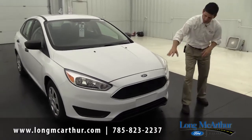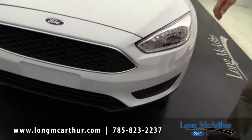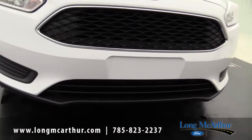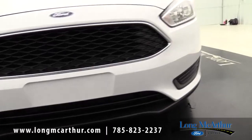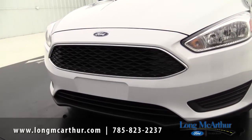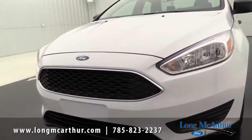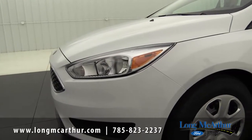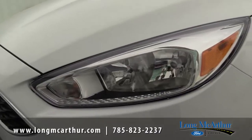Starting at the front of the vehicle, you have body-colored bumpers — in this case, white — all the way around, which really dresses it up. There is a little bit of black on the bottom part of the bumpers, which differentiates the S from the SE and Titanium. Your grille is a black painted grille with a chrome surround, so even on the S model you get a little chrome to dress it up. The headlights are quad beam halogen headlights, giving you great visibility in the evening.